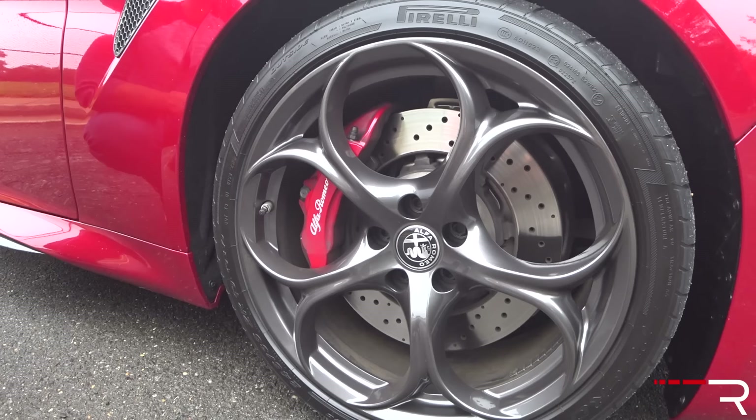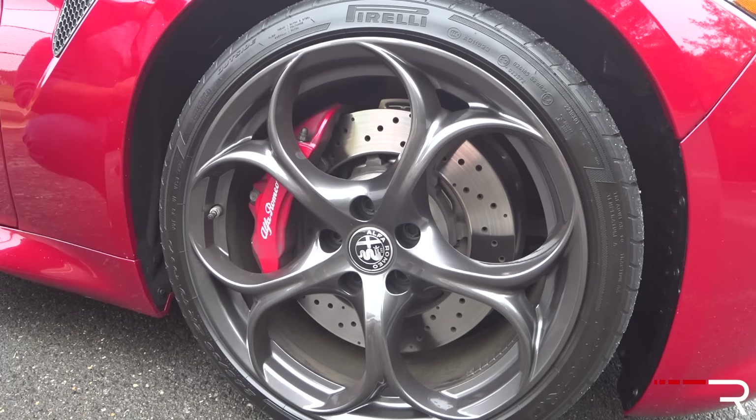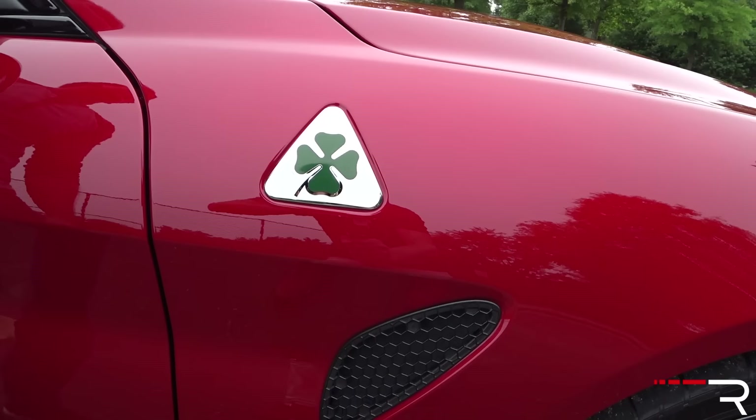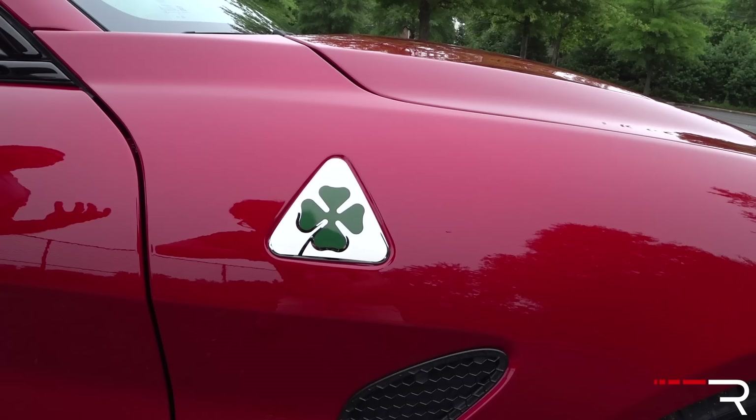They do offer forged wheels that are a little lighter and stronger, but I prefer the design of these. My tester just has the iron brakes — they're cross-drilled with four-piston Brembo calipers. There is an available carbon ceramic option for $8,000. There's also the Quadrifoglio four-leaf clover badge, which is definitely a huge conversation piece. When people see the car, they ask why there's a good luck charm on it, which of course relates to their heritage with the Quadrifoglio badge.